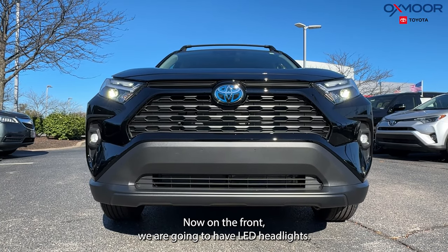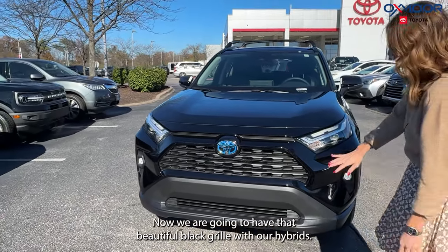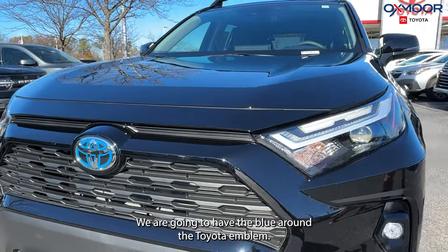On the front, we are going to have LED headlights. This also has fog lights. We are going to have that beautiful black grille. With our hybrids, we are going to have the blue around the Toyota emblem.